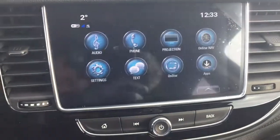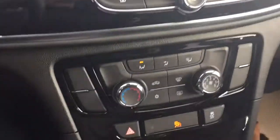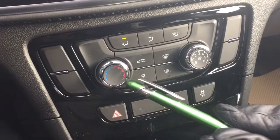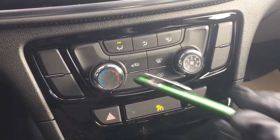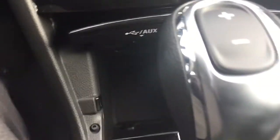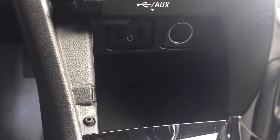In reverse, you get a full-color rear backup camera with trajectory. You get your hazards and traction control, temperature controls and fan speed operator, AC button, and front and rear defrosters. Located below, there's a nice little place to put your device, with two USB ports, auxiliary, and 12 volts.